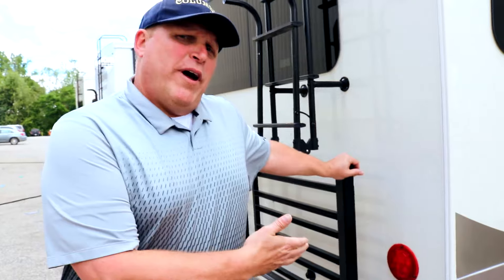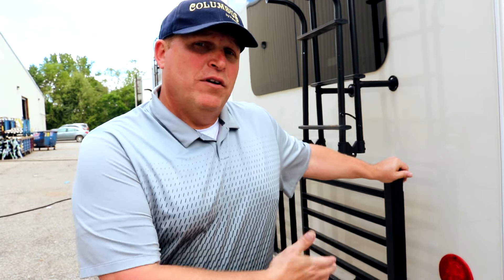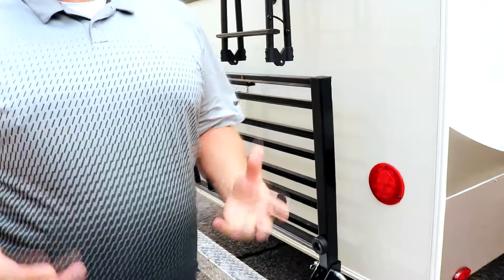We also have the optional storage rack. A lot of people call it a bike rack, but it's much more. This storage rack is rated at 450 pounds — so you can put bikes, totes, firewood, or a portable generator on it. It's very sturdy, attached to the frame, and rated at 450 pounds.